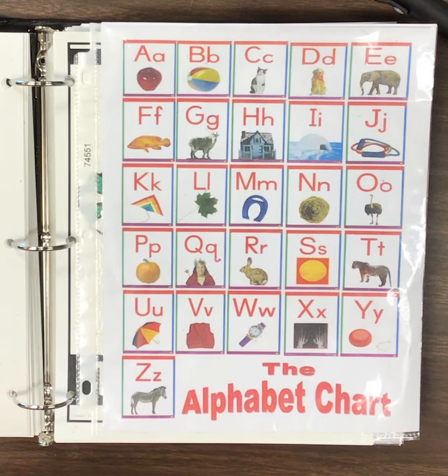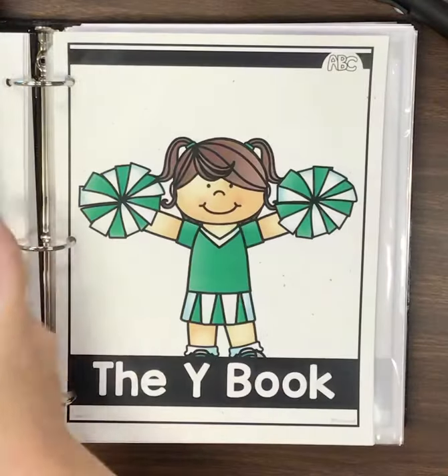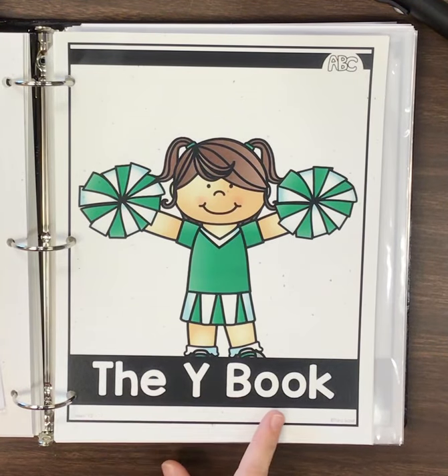Okay, before I move my ABC chart and show you my book, do you remember what letter we learned yesterday? The letter Y, right? So let's read the Y book.